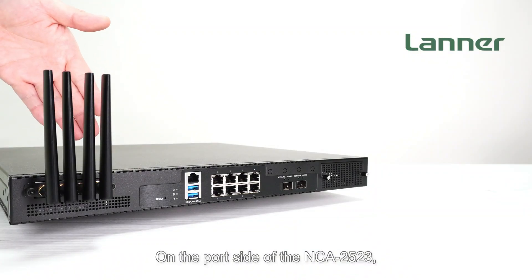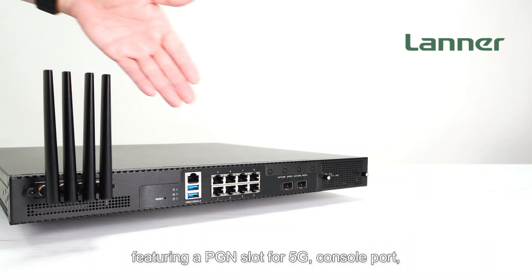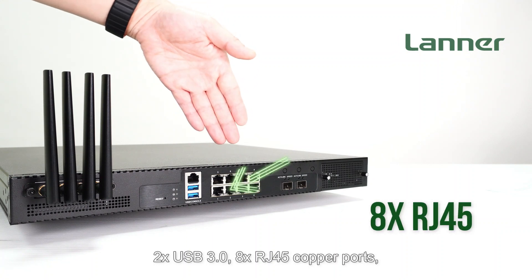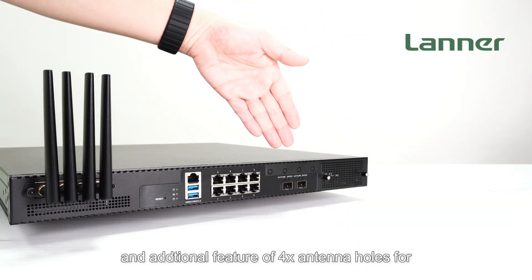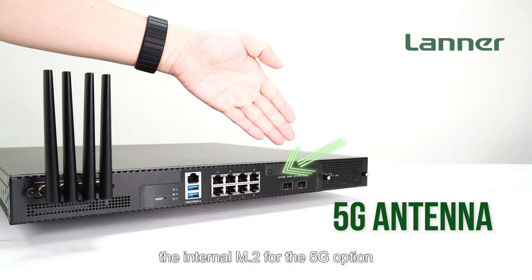On the port side of the NCA-2523, featuring a SIM slot for 5G, console port, two USB 3.0, eight RJ45 copper ports, two 10G SFP+, a NIC module slot, and an additional pre-drilled set of four antenna holes for the internal M.2 5G option.